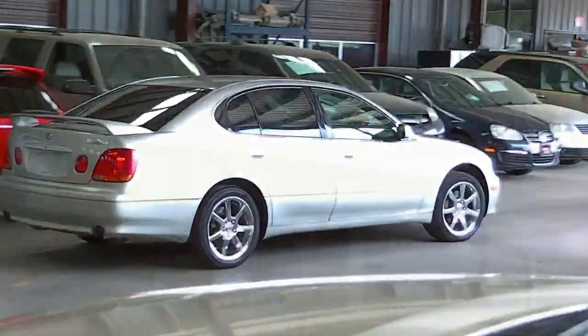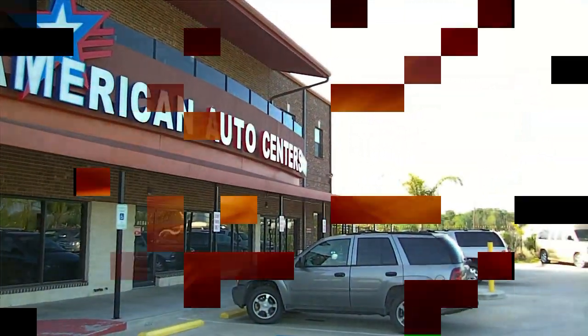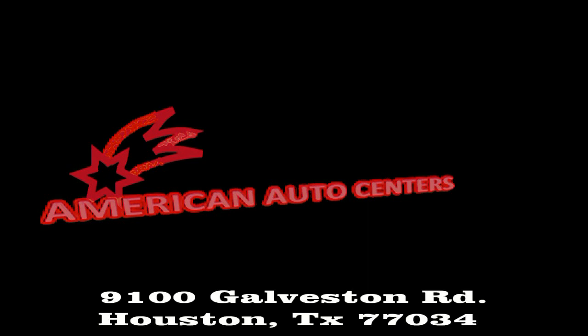For your next car or truck, it only makes sense to come to the licensed Texas dealer who has been in business more than 20 years — American Auto Centers — for both wholesale and retail vehicles that come with a clean and clear title.